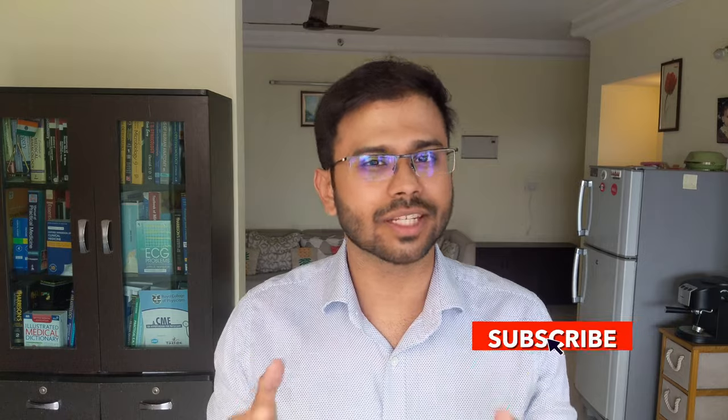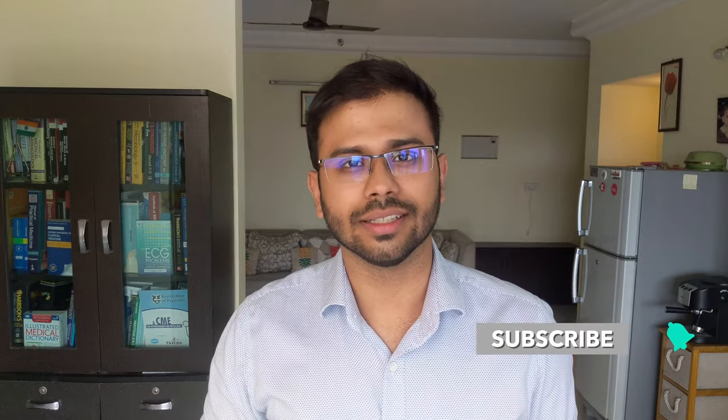If you're new here, my name is Ajay. I'm a doctor from Bangalore, India, and this channel is where I discuss health, lifestyle, and a bit of medical entertainment. If you haven't subscribed yet, consider subscribing. Let's get started.